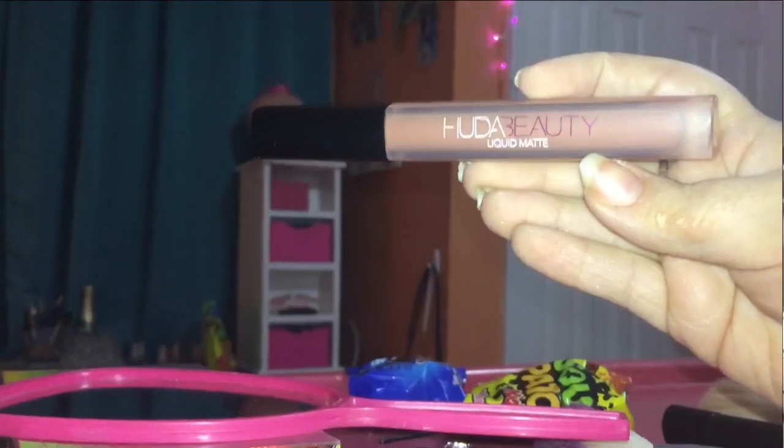Last but certainly not least is lips, and then we're done. For lips, I'm going to be using the Huda Beauty Liquid Lipstick in the shade Crush. This is just a really pretty cool-toned liquid lipstick, and it lasts for a super long time, which is why I love it.